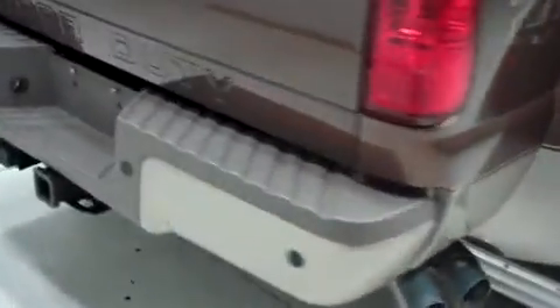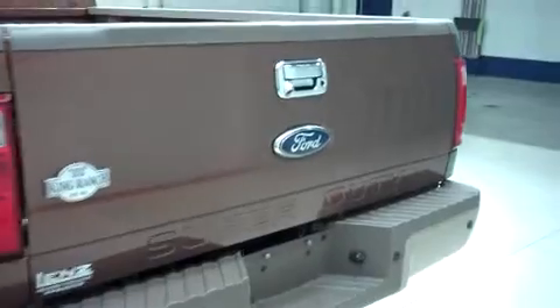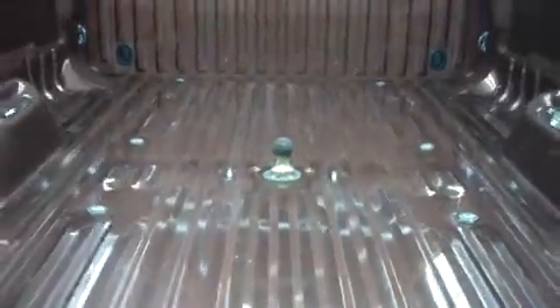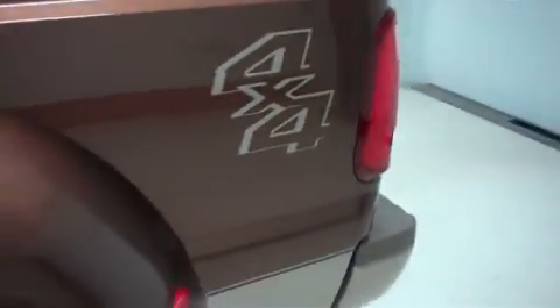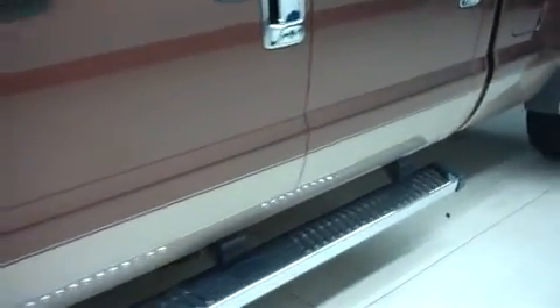The underbody and frame are clean. In back it has the factory bumper and towing package. It has a clean locking tailgate with a reverse camera. And inside it has a gooseneck trailer hitch.